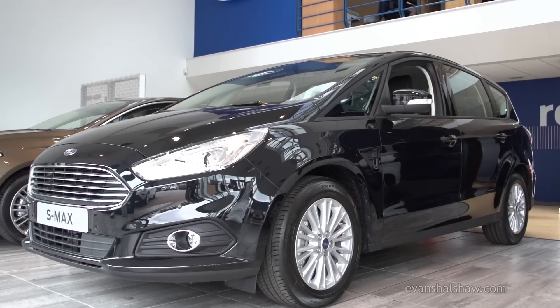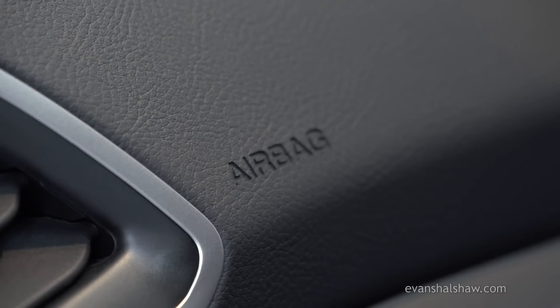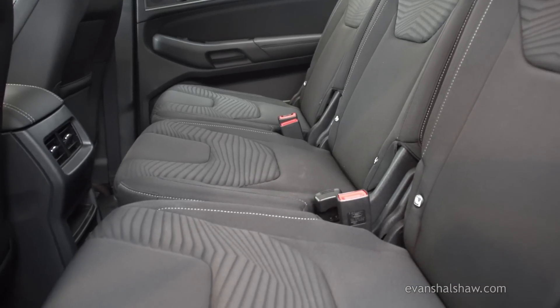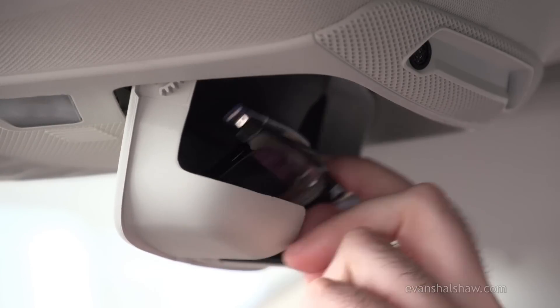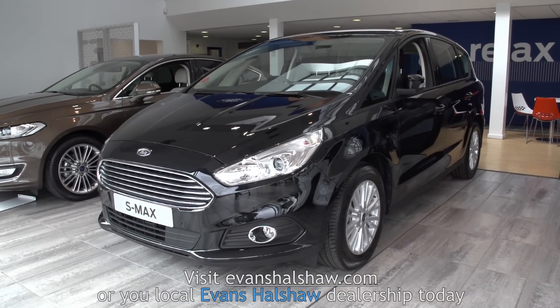Overall, the all-new Ford S-Max offers a fresher look with a more upmarket feel. This car is perfect for large families who want comfort and functional space. For the latest offers and models, visit your nearest Evans Halshaw Ford store today.